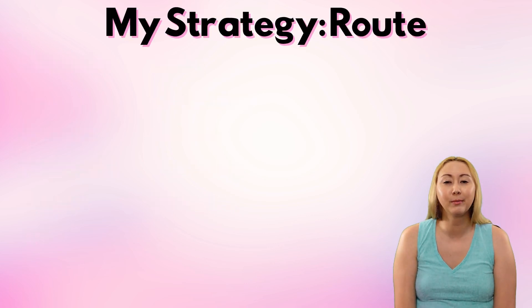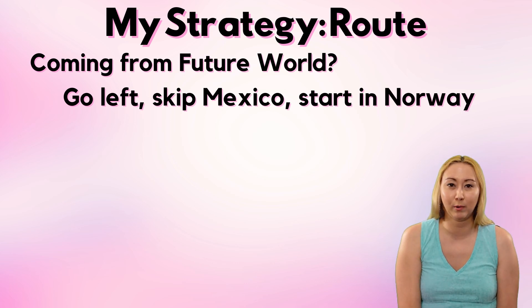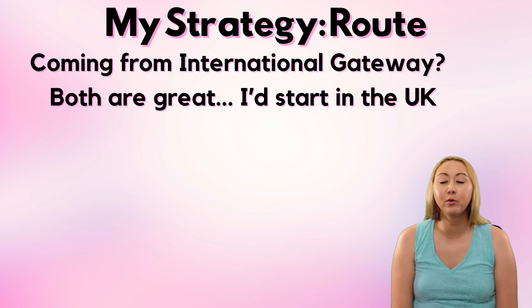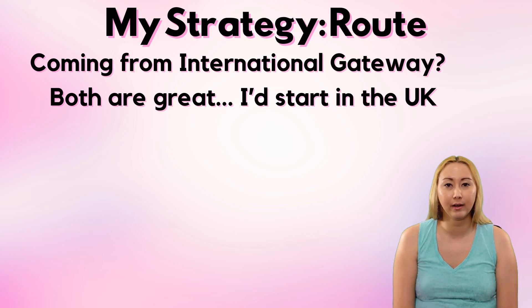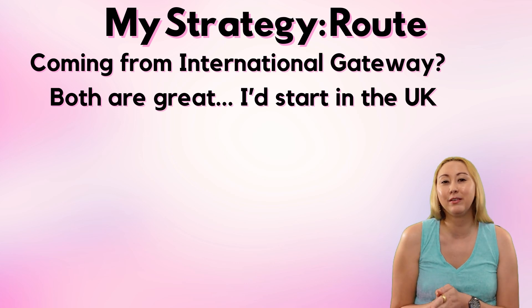If you're coming in from Future World, you're going to be deciding between starting in Canada and starting in Mexico. My personal plan is to start on the Mexico side but actually skip Mexico and start in Norway — we'll get to why in just a minute. If you're entering from the International Gateway, you'd then be choosing between France and the UK. The logistics of either of these routes is approximately equal; I probably would start in the UK.